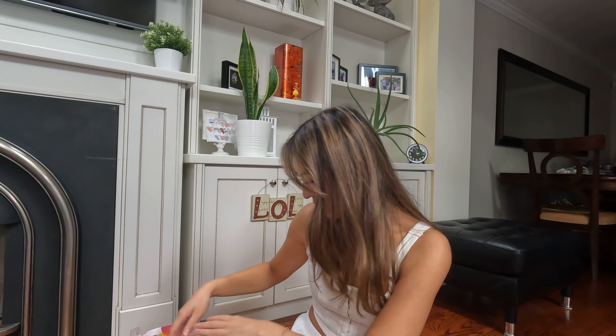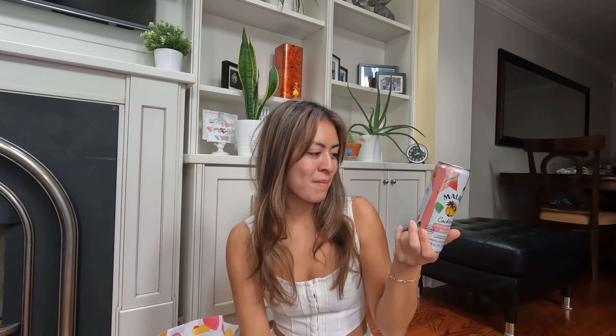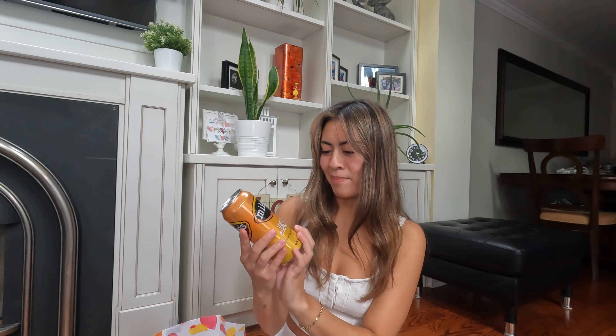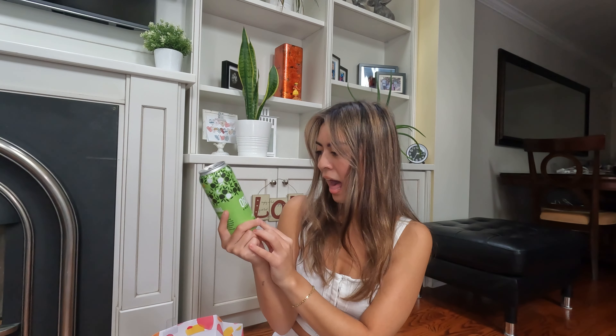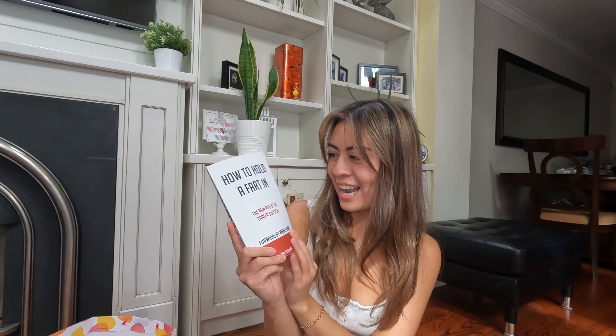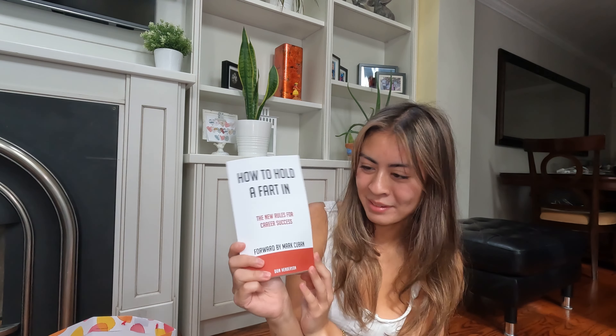From my friend — and I know he's going to be watching this — he got me five different cans of alcohol coolers: a Malibu watermelon mojito cocktail, a Smirnoff, a Black Fly vodka sour raspberry, Mike's Hard peach fuzz, and an apple cider. He also got me this joke book called 'How to Hold a Fart In: New Rules for Career Success' — and inside it's literally blank. I don't know if you're supposed to write in it or if it's just a joke.